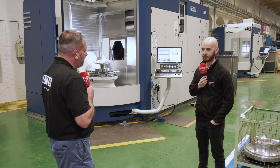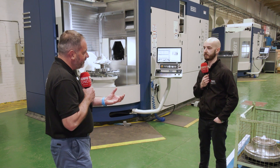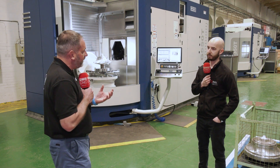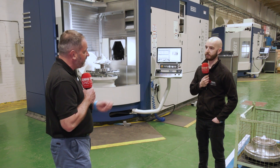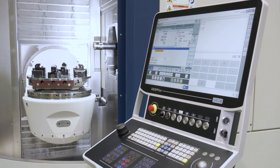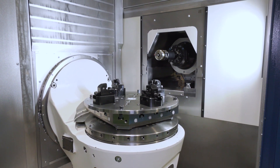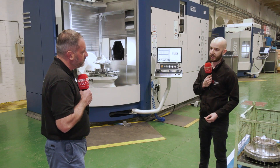Do you see this as a flexible solution, given that you're designing impellers here and these machines give you the capacity and size you need for the future? Yeah, it's immensely flexible. Having the two machines, we can cater for changes in product range — go smaller or go bigger. We can turn any feature we like, we can part-probe accurately. The flexibility that they give us is immense.